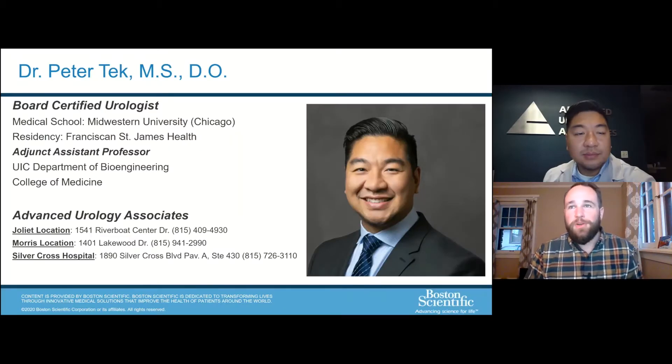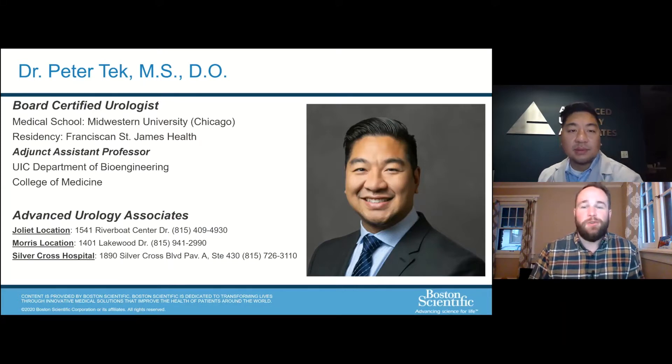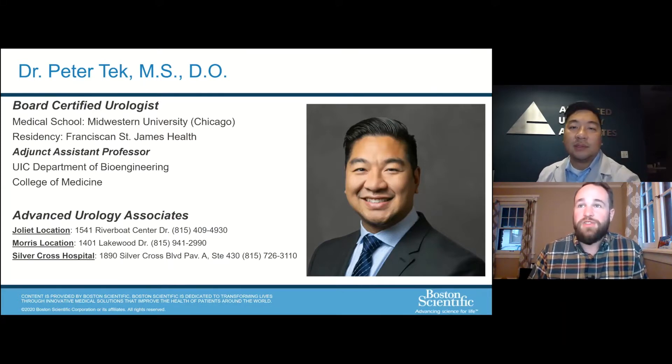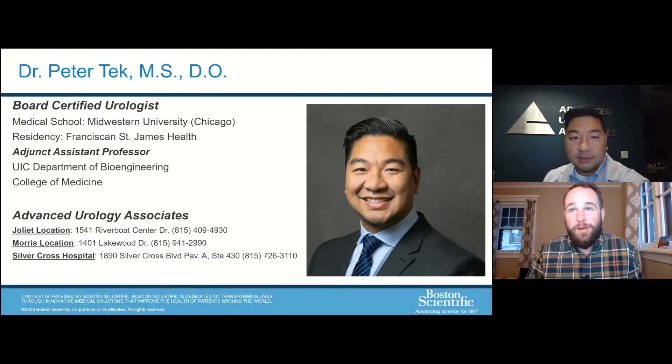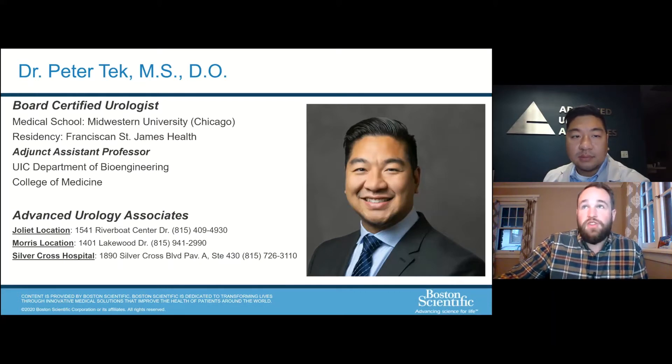Dr. Peter Tech is a board-certified urologist who grew up in the western suburbs of Chicago. He received his bachelor's and master's degree in bioengineering from the University of Illinois at Chicago. He went on to earn his medical degree from Midwestern University and served on multiple education boards. He also went on to specialize in urological surgery at Franciscan St. James Health and served as chief resident.